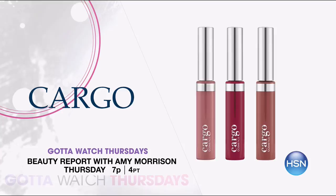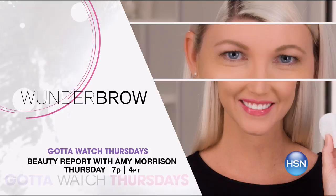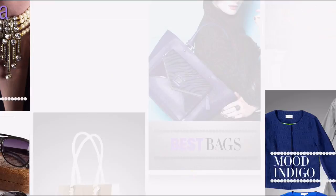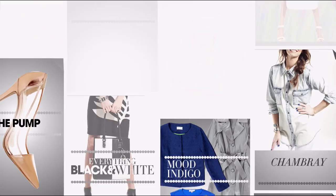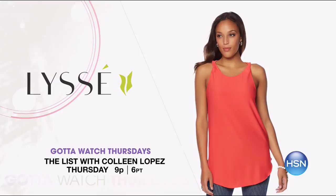Got to Watch Thursdays! Beauty Report with Amy Morrison at 7 p.m. gets you summer ready. Cargo is here with their new exclusive swimmable liquid lipstick trio — long wear and matte, perfect for the beach or pool days. Plus, keep those brows defined with Wonder Brow — an exclusive two-pack eyebrow gel for the today's special. And say goodbye to unwanted hair with Silken Flash & Go hair removal device — easy and painless. Stay with us for The List at 9 p.m., celebrating all things Americana with red, white, and blue, star stripes, gingham, and denim. Summer is right around the corner.